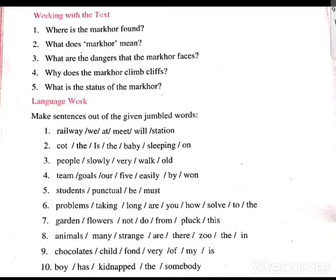The third jumbled set is: people / slowly / very / walk / old. The sentence is: Old people walk very slowly. The fourth is: team / goes / over / five / easily / by / one. The sentence is: Our team won by five goals easily.